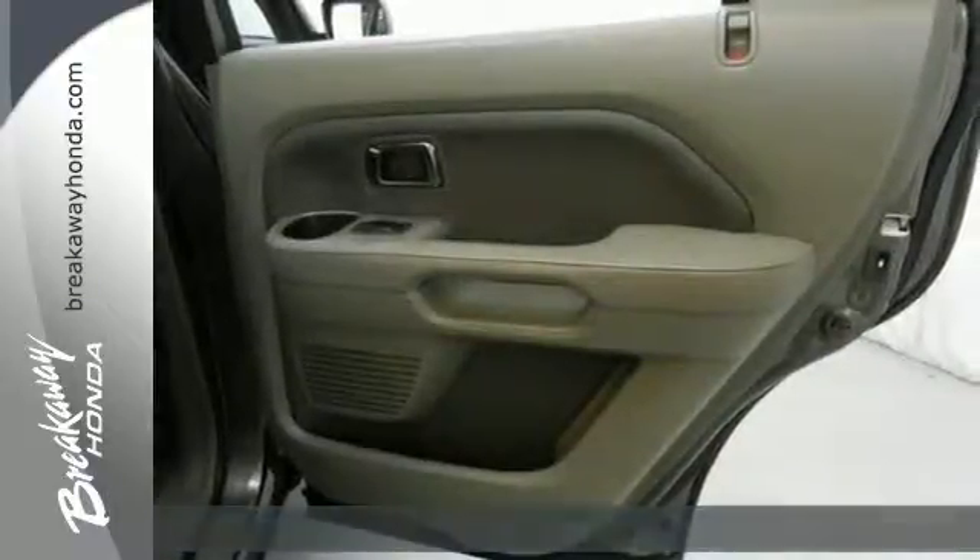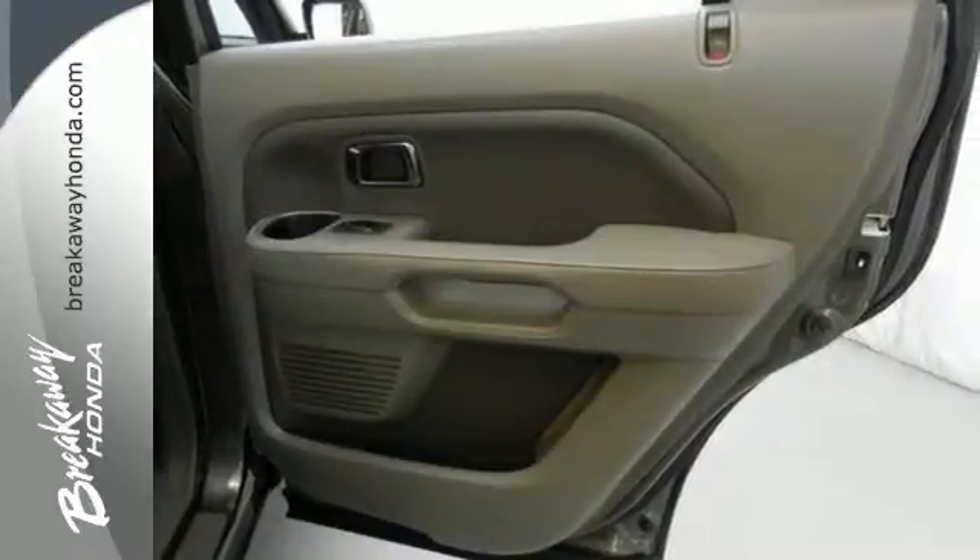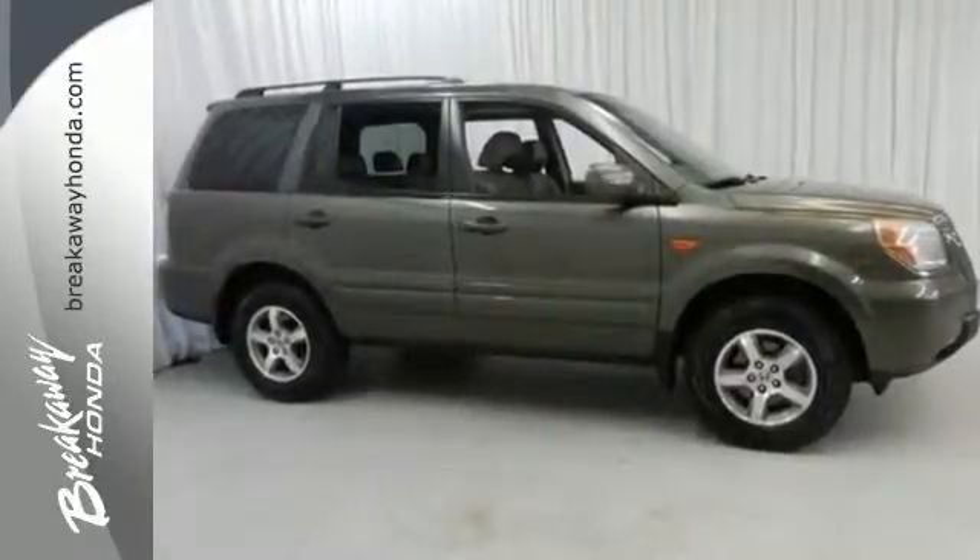Once inside, there's theater seating for eight, multiple airbags, and a CD player. On the road, you'll feel the powerful V6 engine and traction control.